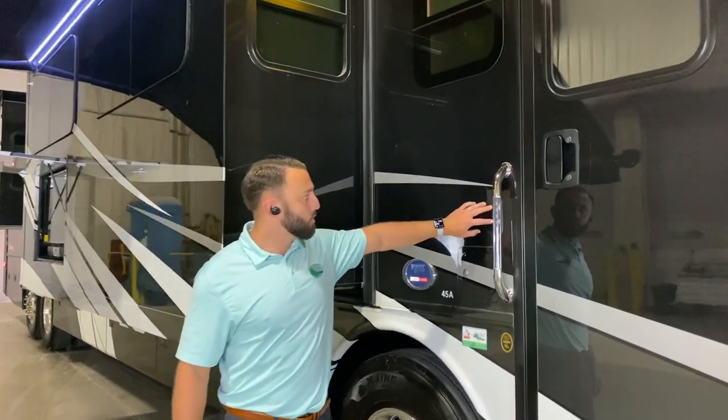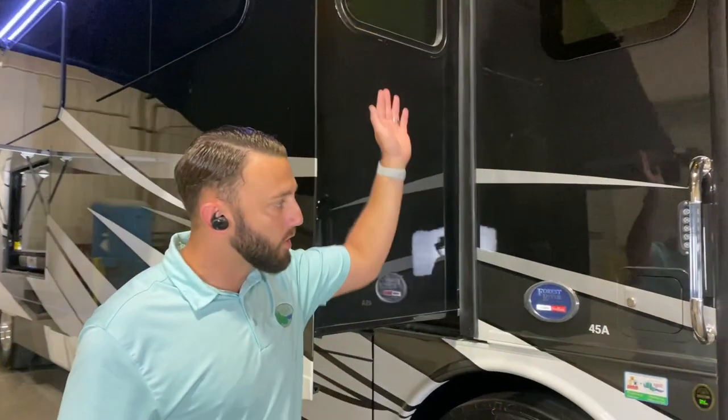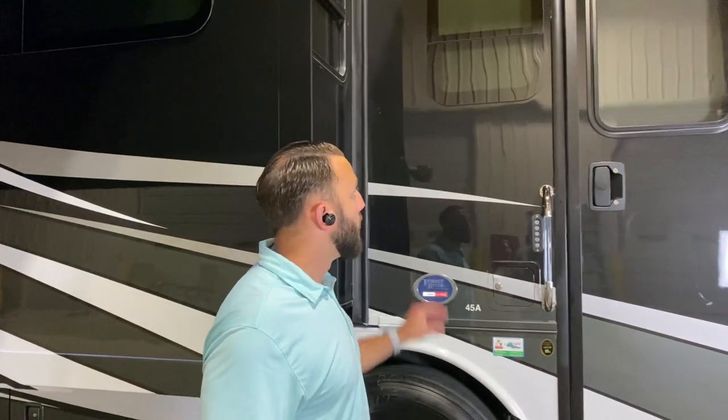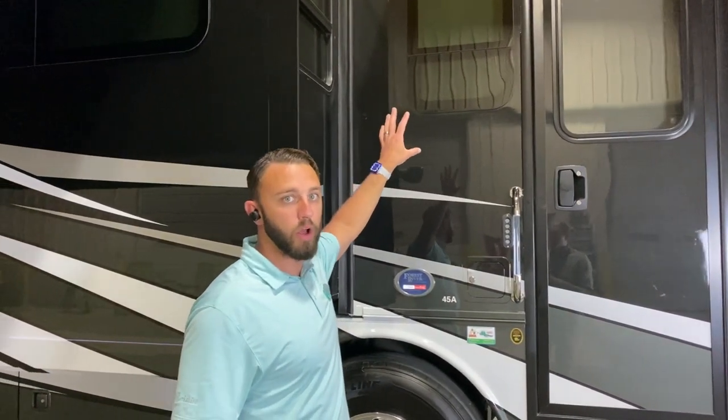Our convenience package went standard, so now you're going to have standard keyless entry. With that, you're also going to get a 100-watt solar panel, an amplifier for your dash radio, and a Wi-Fi extender.